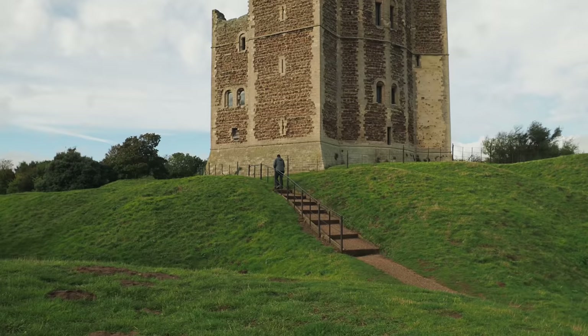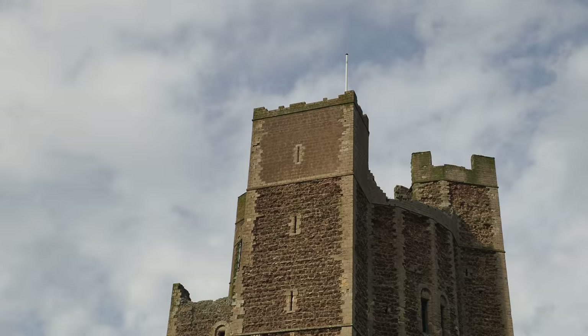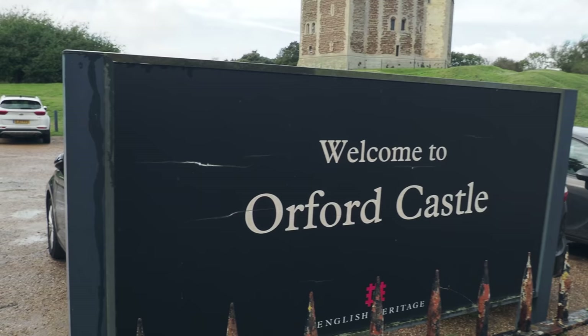Today we're going for a walk to what's been described as one of the most extraordinary places in Britain. I'm so excited I can't tell you. We're out here on the Suffolk coast at Orford and we're going to Orford Ness. But first we're going to take a look at this really wonderful Norman keep, built in the 1160s by Henry the Second.